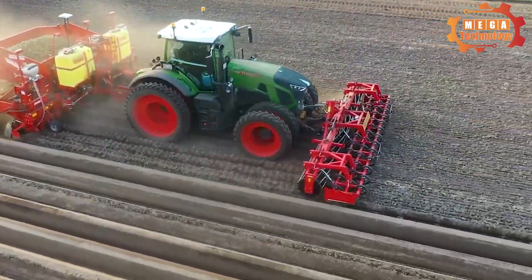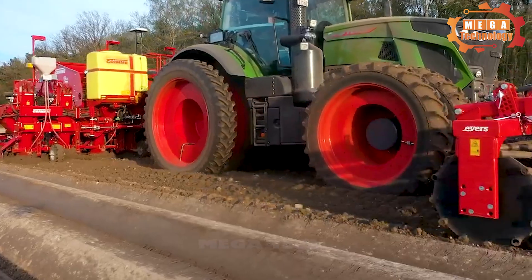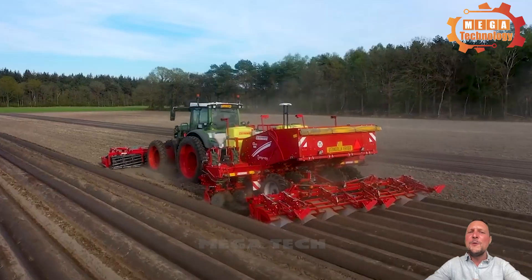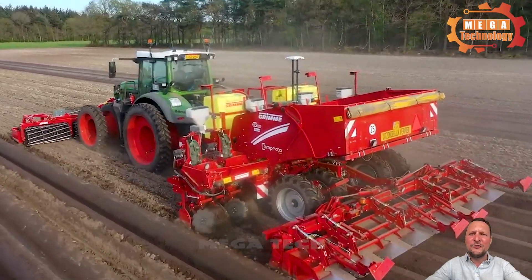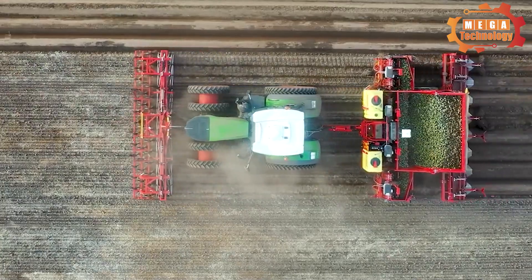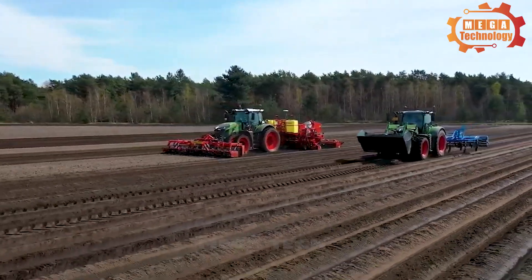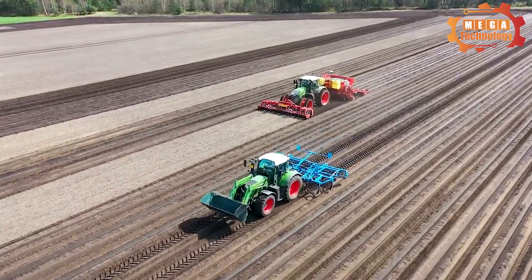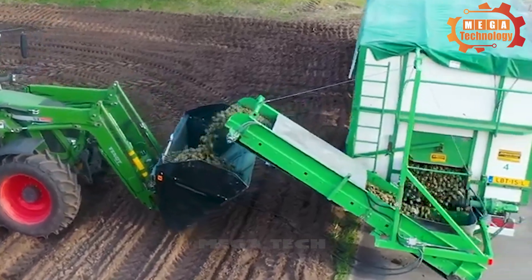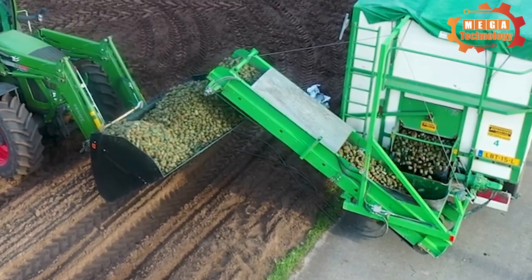The GL860 Compactor combines all the advantages of an 8-row potato planter with a compact potato planter. Highest area efficiency combined with rapid field changes make this machine the most efficient potato planter on the market. The Grim GL860 Compactor provides precise tuber placement with variable speed control, allowing the machine to reach the ground quickly. The smart growing system calculates optimal growing space to maximize yield and features sectional control that automatically turns off headland and tramway planting units to help save seeds, time and money.